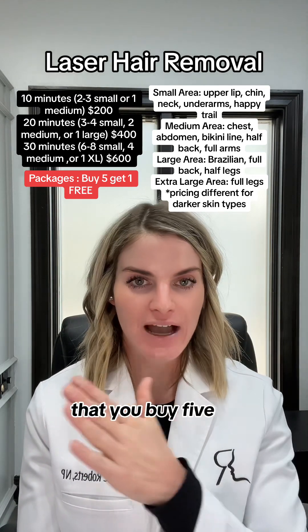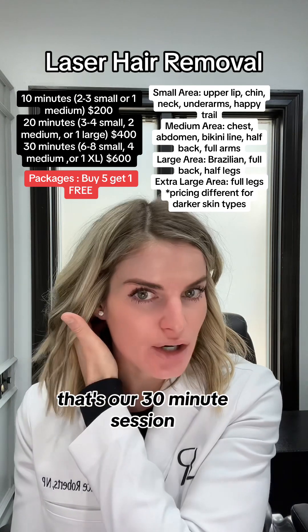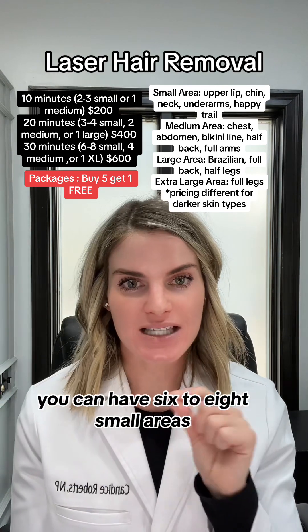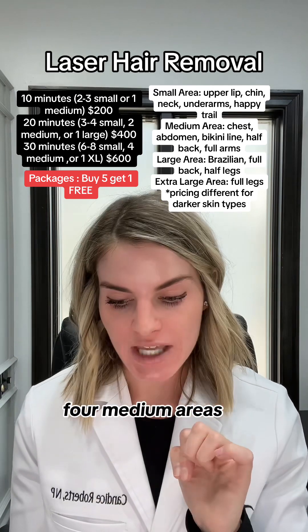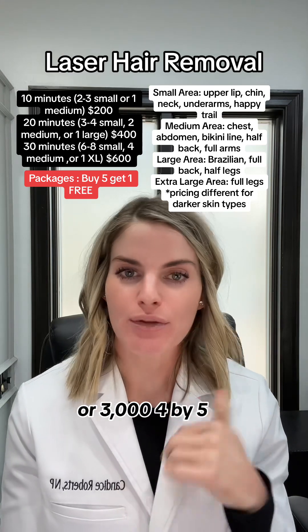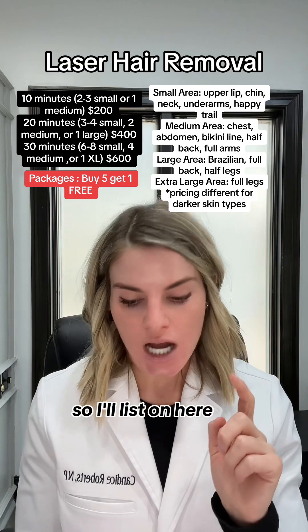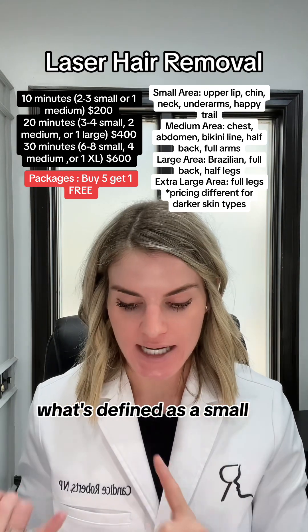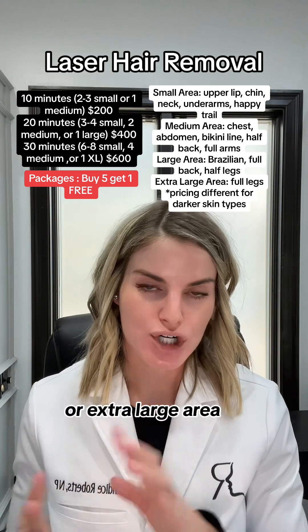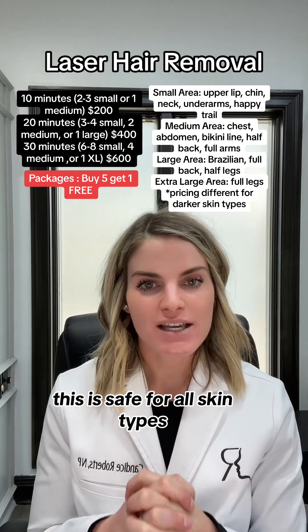Our 30-minute session covers six to eight small areas, four medium areas, or one extra-large area — $600 for a single or $3,000 for a package of five plus one free. I'll list what's defined as small, medium, large, or extra-large to give you more information on pricing.